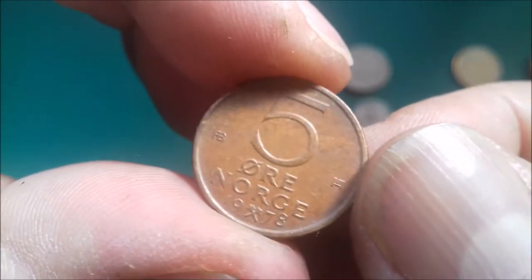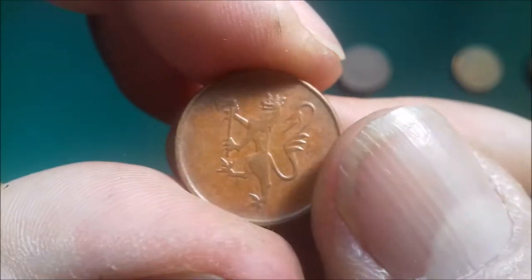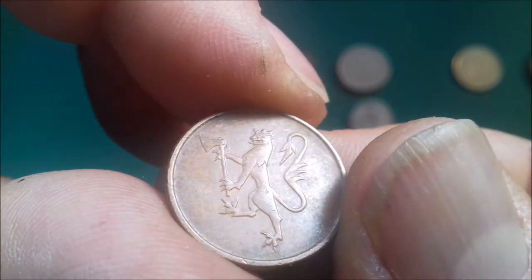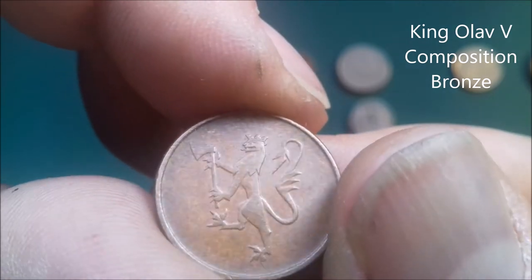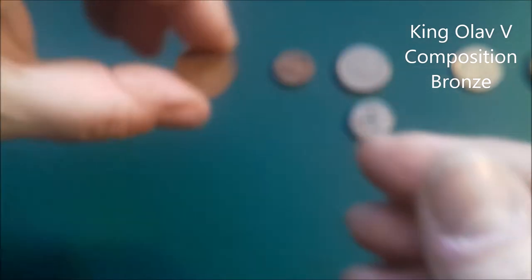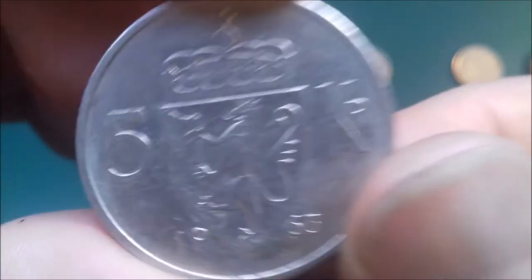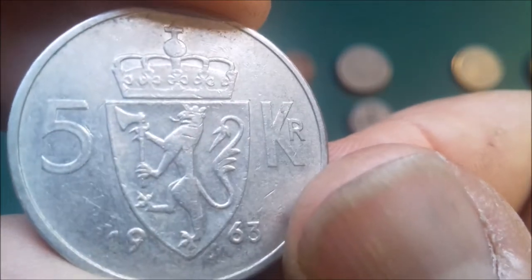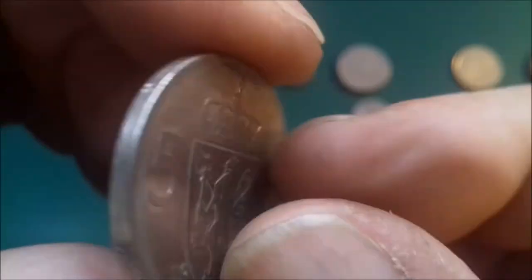5 ore from '78. There we go — we've got the rampant lion, not with a sword but with an axe. If you remember, Finland had a rampant lion with a sword — or tiger or griffin, whatever you want to call it. 1963, 5 kroner.